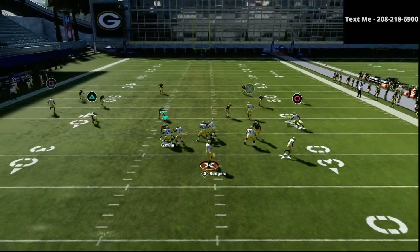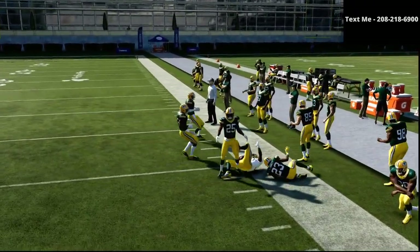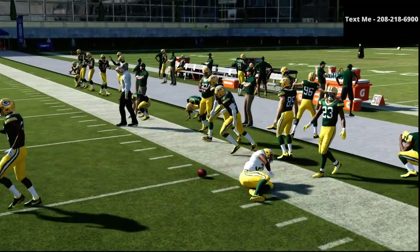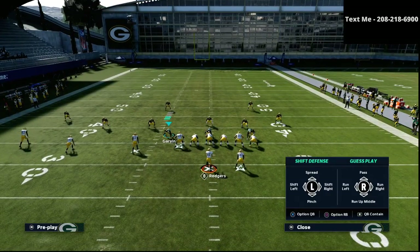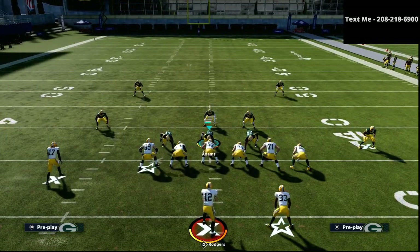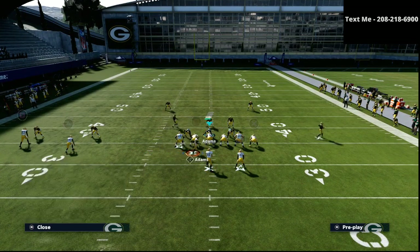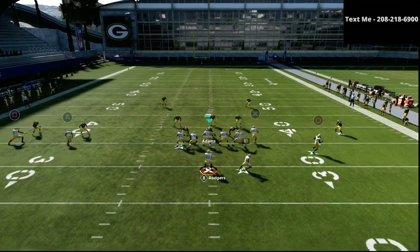We're basically going to read, and if the flats are open, we're always going to take our flats. We want to force our opponent to respect the fact that we can run and take the flats whenever we want. That's going to cause different types of defensive styles, so now they've got to account for the flats.